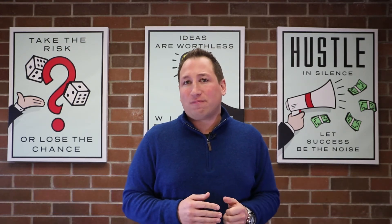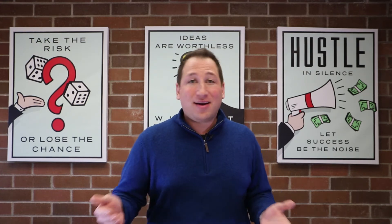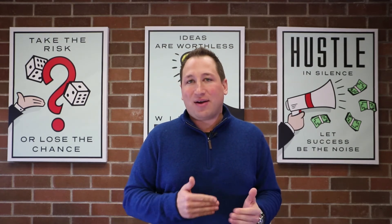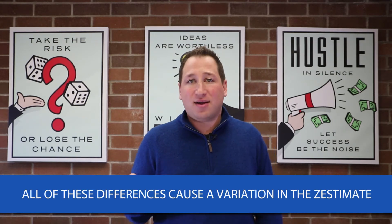maybe from the tax record. I find that the tax records are historically incorrect. Someone may have added on, or they didn't include the basement. And now you have to add an extra thousand square feet, whether it's finished or unfinished. And all these differences make a huge variation on what is actually coming up as the price on the Zestimate.